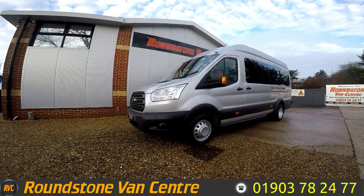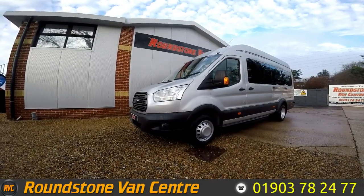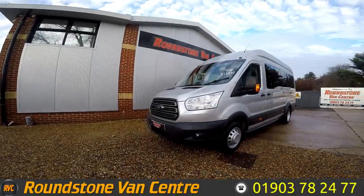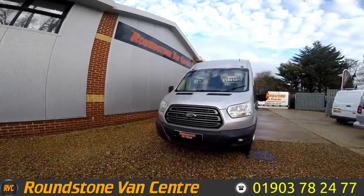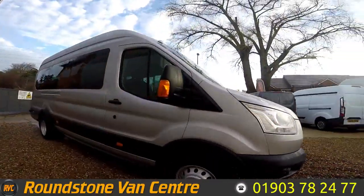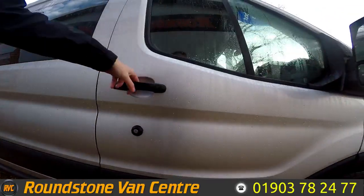Hi, my name is Mark. I'd like to show you around our Ford Transit 460 Trend Econitech 17-seater minibus. This is a 2014 model that's had one owner from new and comes with a spare key. As you can see, you can finance this minibus for as little as £73 per week.